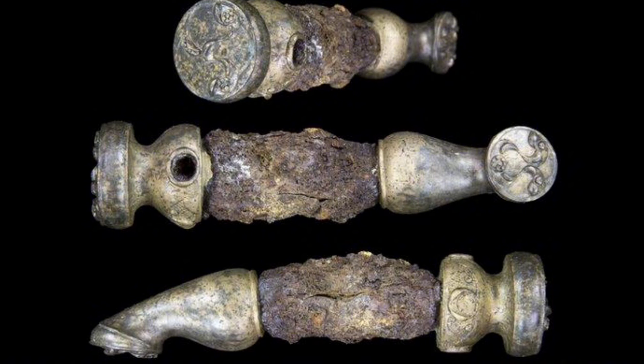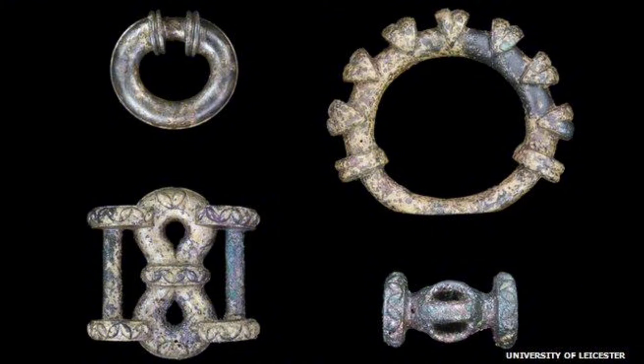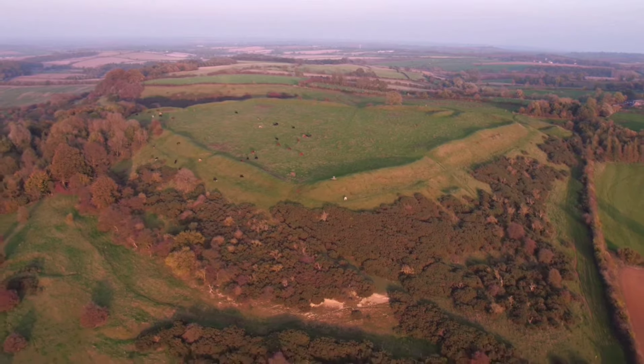Cleaned and preserved, the chariot parts are soon to be displayed at Melton's Carnegie Museum, offering visitors a unique chance to step back in time and explore the lives and traditions of Iron Age people. What will we learn next from these ancient artifacts?